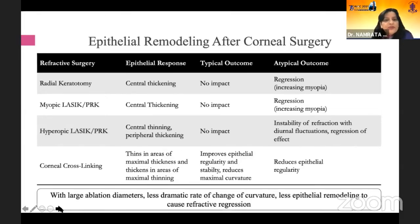The normal epithelial thickness has a bearing on the way we perform corneal refractive surgery. For instance, if we do radial keratotomy, the epithelial response is central thickening and the typical outcome is probably no impact. But if it is done for increasing myopia, then the thickening will be much more and you can have regression. Likewise, for myopic LASIK or PRK, the epithelial response is also central thickening, with the typical outcome being no impact.